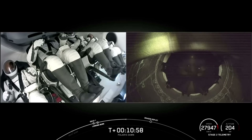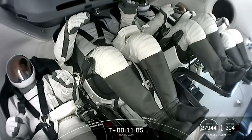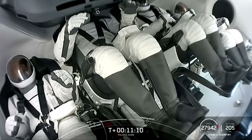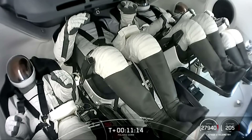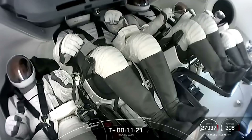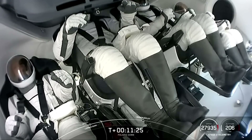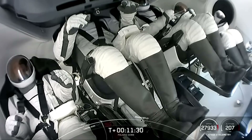At this point, the Dragon and the Dragon trunk remain attached to the second stage. The second stage is safing itself in preparation for separation from the Dragon trunk. The trunk will remain attached to the Dragon capsule all the way until re-entry operations begin. The trunk is what will help provide power to the Dragon capsule while on orbit using its solar arrays.